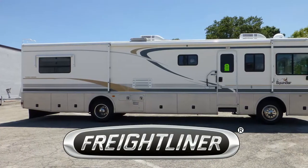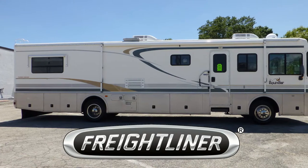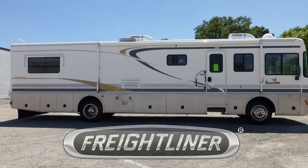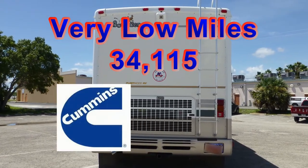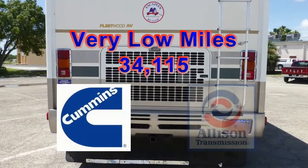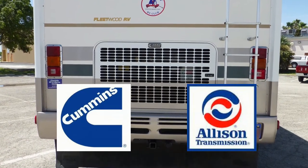Built on a Freightliner chassis, this coach uses airbag and shock absorber suspension to deliver a very smooth and adjustable ride. With just over 34,000 miles, the reliable combination of a powerful Cummins diesel engine and the legendary Allison transmission is ready to share with you the joy of the open road.